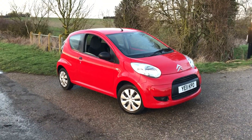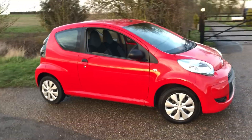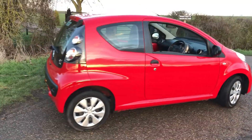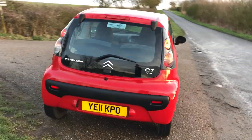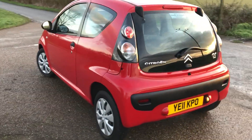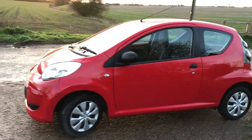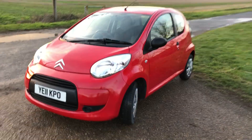Here we have a 2011 on an 11 plate Citroen C1 VTR one litre three door in scarlet red. One owner from new with only 44,000 miles, so a very clean little car. Ideal for young drivers — low insurance, £20 road tax for the year. Tyres all good, so generally a clean little car, and when you get a one owner car that's seven years old, you know it's going to be a decent one normally.